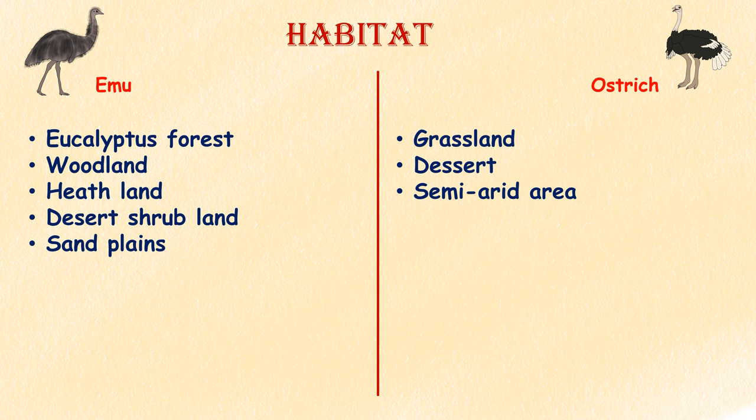Habitat. Emus live in eucalyptus forest, woodland, heathland, desert shrublands, and sand plains. Ostriches inhabit open grasslands, deserts, and semi-arid areas.